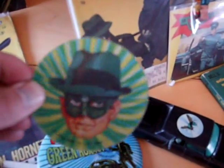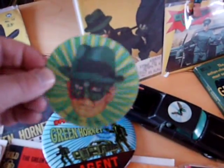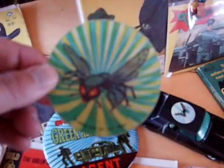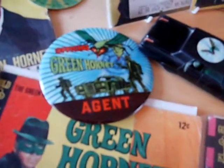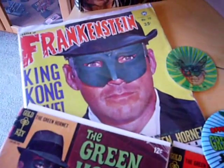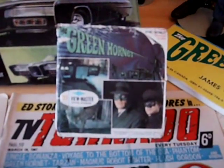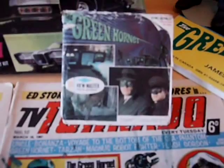There's an original loose Corgi Black Beauty and the reproduction they issued themselves about ten years ago. Let's have a look at one of the bike flicker rings — hopefully that should be picking up on the camera. That's quite cool — you can see Van Williams, the Green Hornet, and the Green Hornet logo. These were badges the kids could wear. This was a horror magazine of the time with a front cover shot of Van Williams.